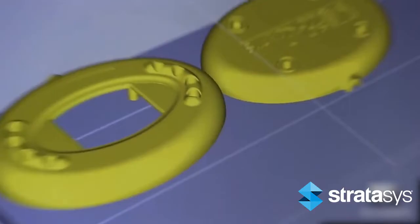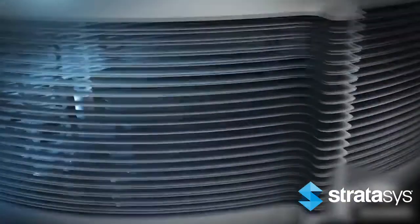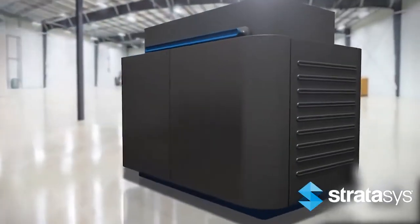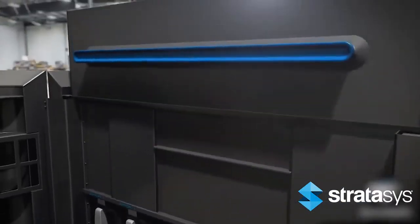The PolyJet process begins by slicing CAD data into cross-sections or layers as thin as 0.006". The data is then transferred to the PolyJet machine, which begins constructing the object one layer at a time.